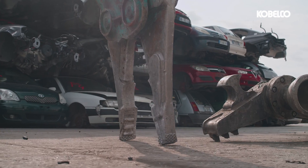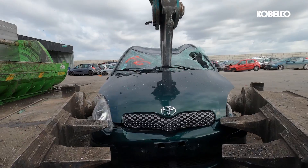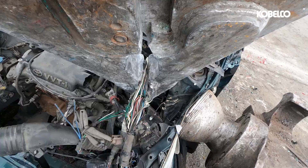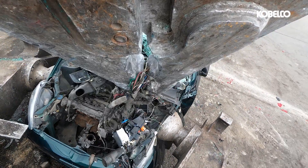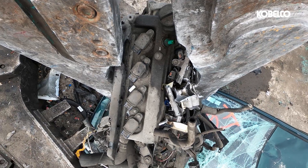Next in line is the Multi-Use Dismantling Nibbler, a versatile tool renowned for its lightweight design and precision. Its exceptional capabilities encompass cutting, grabbing, picking and pulling, making it an indispensable asset in the car dismantling process.